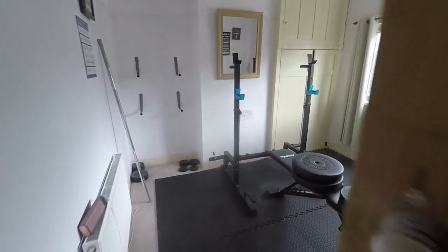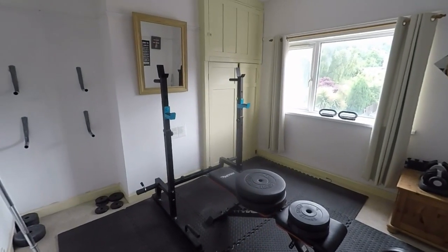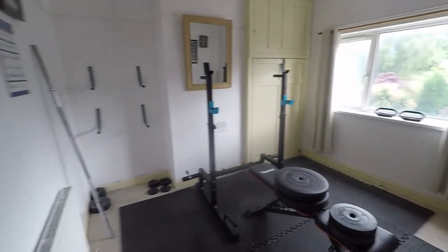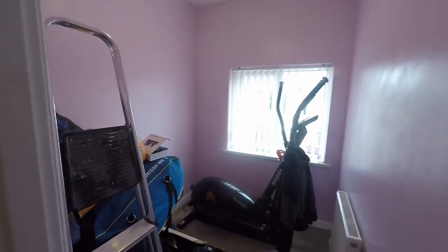Through here we have bedroom number two, a large double room. The cupboard in the corner there does house the boiler as well. To the front, bedroom three is a single room that could be used as a nursery or home office.